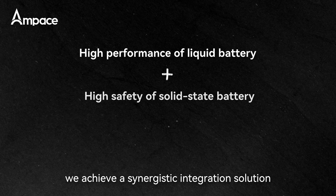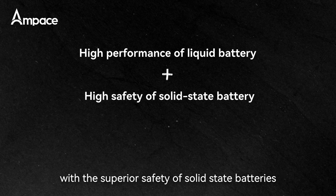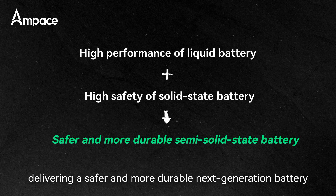With our proprietary technology, we achieve a synergistic integration solution, combining the high performance of liquid batteries with the superior safety of solid-state batteries, delivering a safer and more durable next-generation battery.